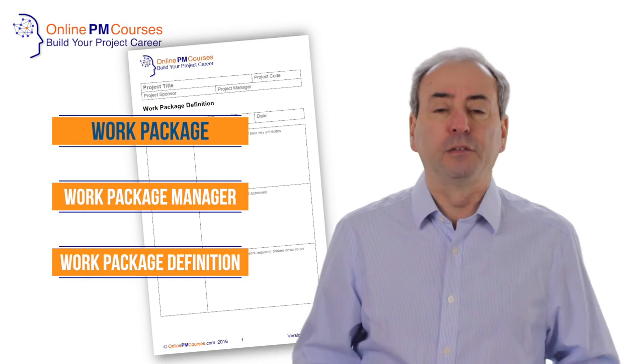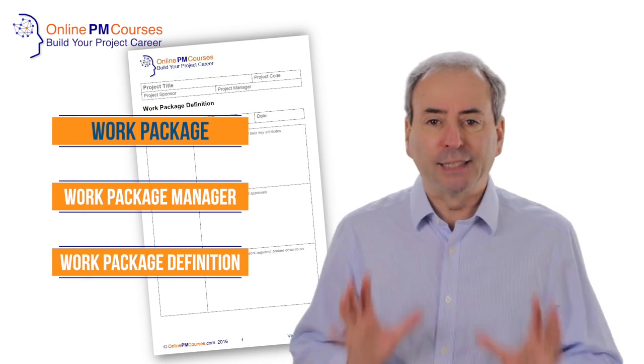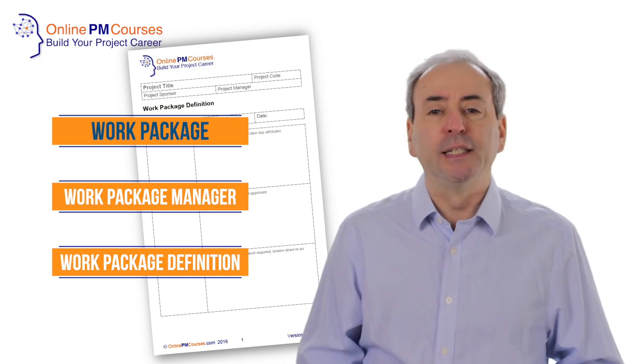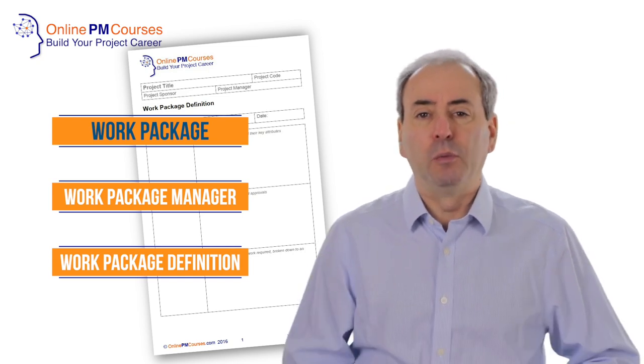One way of thinking of a work package description, therefore, is as a mini project brief, or mini project definition, or project initiation document for the work package.